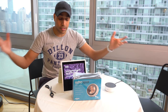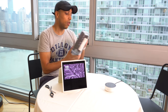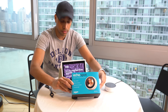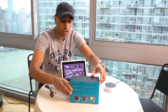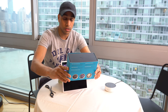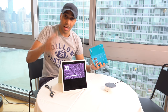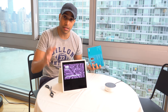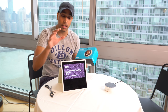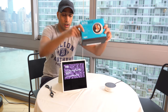Here we go — this is the Echo Spot. Here's the box. The box shows the screen and the back. It has far-field voice control and a lot of the same features as the Echo Show. The main difference is the Echo Show has a wider screen than the Echo Spot. Let's see what's in here.